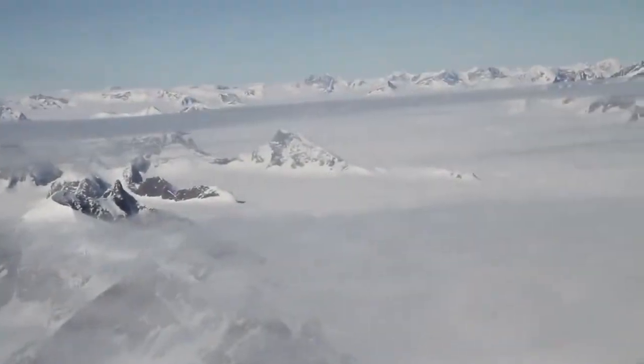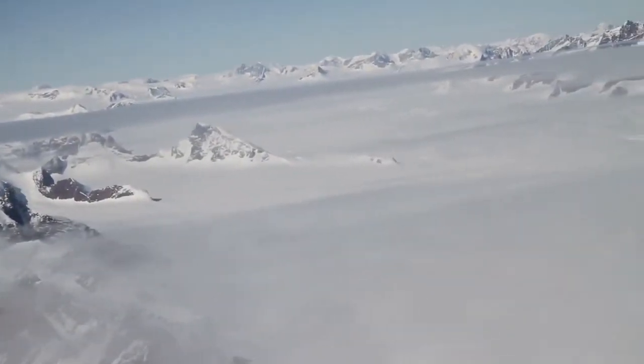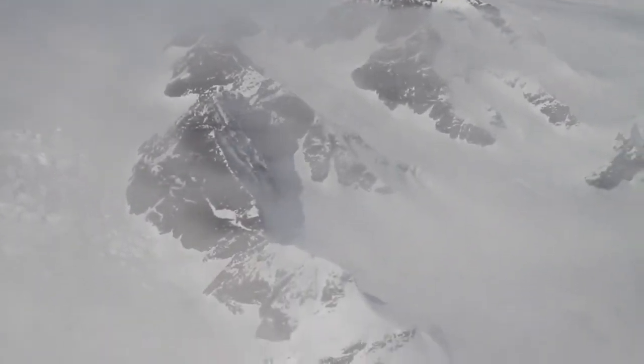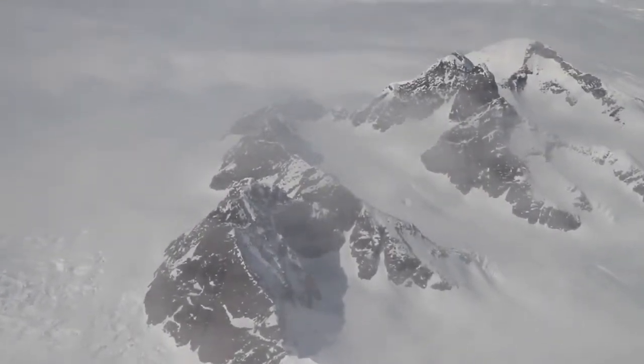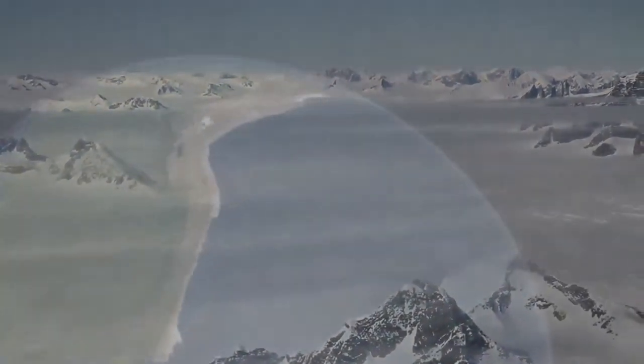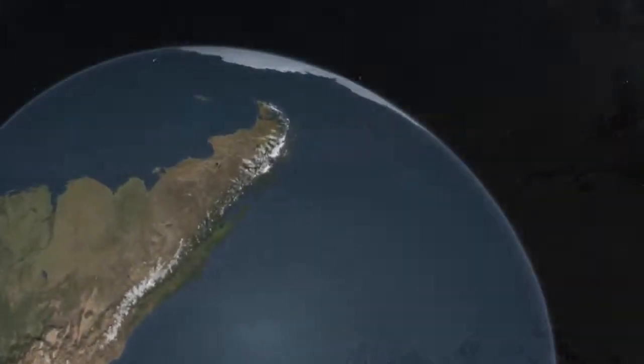The ice samples they obtained from the height of the Emian warming told a surprising story. If you were a visitor to northern Greenland in those times, you would have stood on ice over two kilometers thick. Temperatures were warmer than today by about 8 degrees Celsius, and yet the ice had receded by only about 25 percent — a relatively modest amount. This has shifted the focus to Earth's other, much larger ice sheet, on the continent of Antarctica.